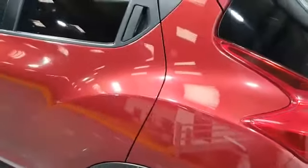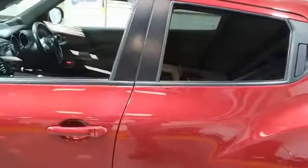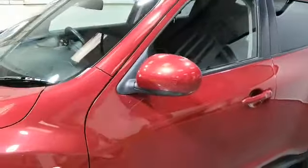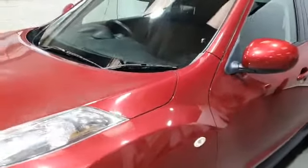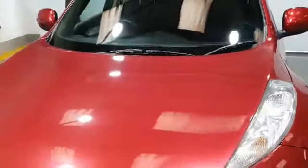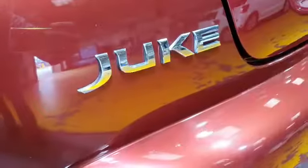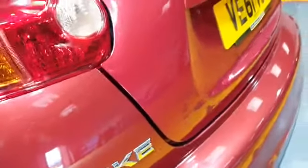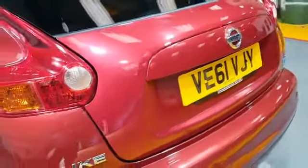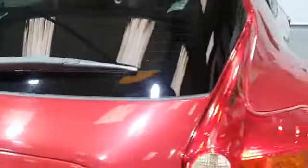It has a full service history of nine stamps and a long MOT. It's also had the cam belt and water pump changed in 2018. It's a 1.5 diesel manual six-speed, and it's only covered 65,000 miles. As I say, it's got the full service history, all main dealer apart from the last service.